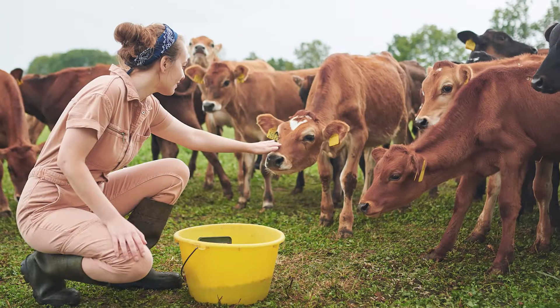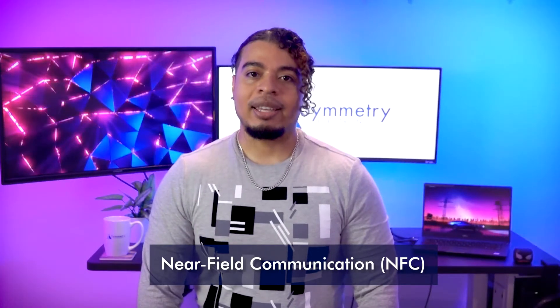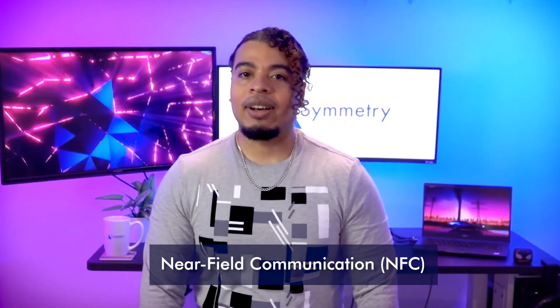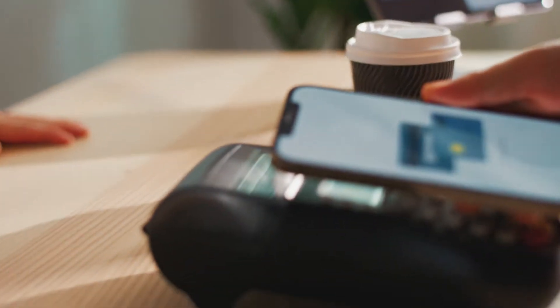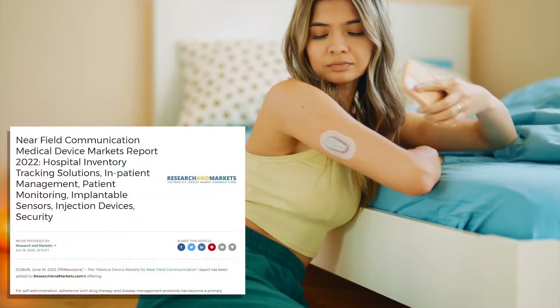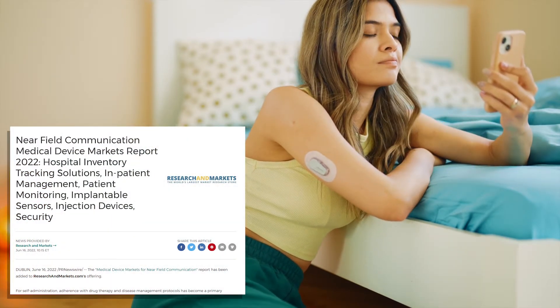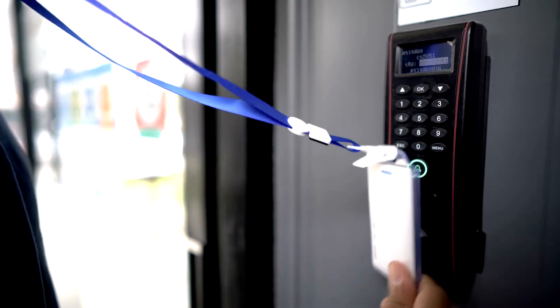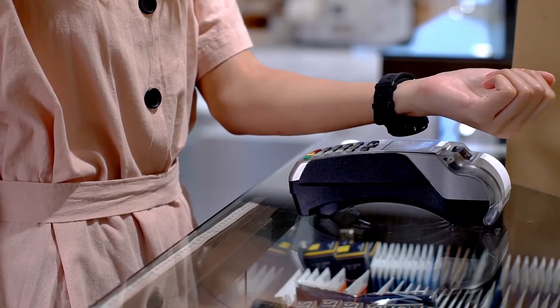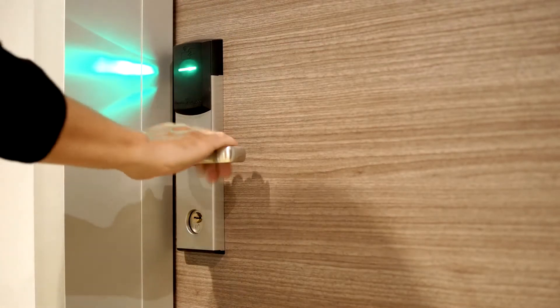RFID has become increasingly more popular, and that brings us to NFC tracking, which is an extension of RFID technology. NFC tracking incorporates electromagnetic induction. Its range is limited to around half an inch, so it's typically used for short-range asset management use cases, like contactless payment, identity verification, and secure entry.